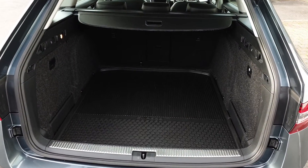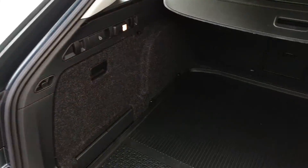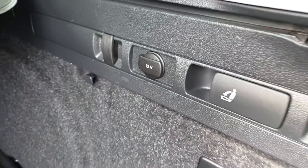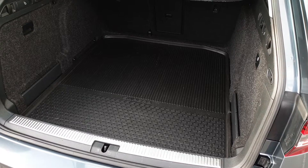Boot space in the Superb Combi is very generous. You have storage pockets on the side, shopping bag hooks. We're going to release the seats here from the back, a 12 volt charger, and you also have a full size spare wheel underneath the boot floor.